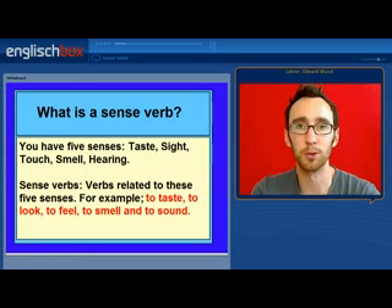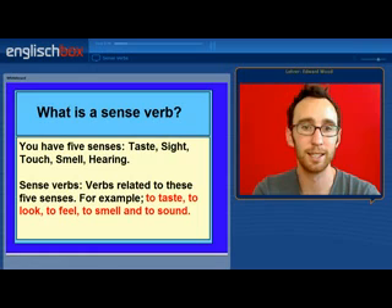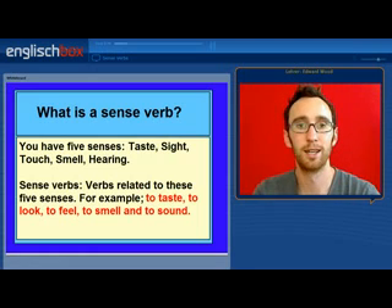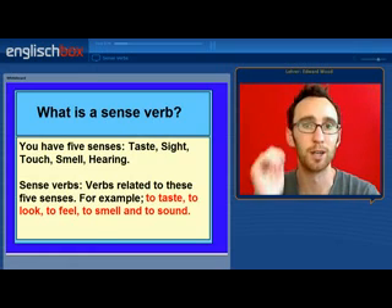The five sense verbs we are going to begin by looking at are: to taste, to look, to feel, to smell, and to sound.